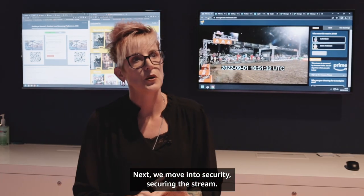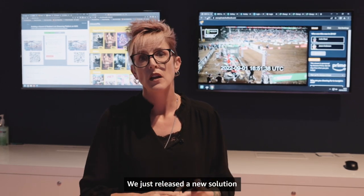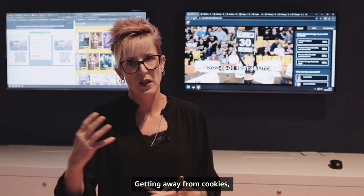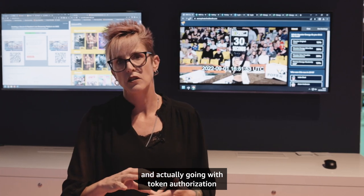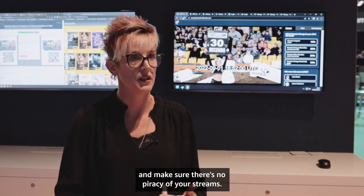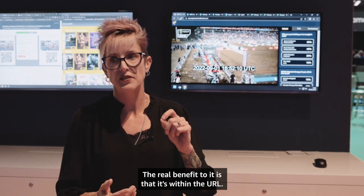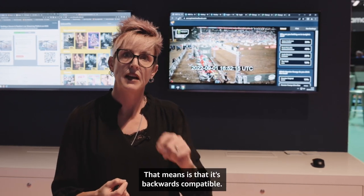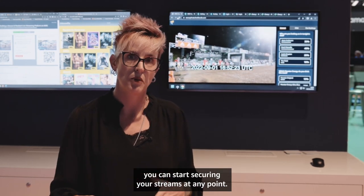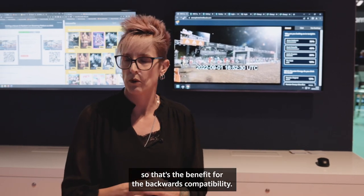We move into security — securing the stream. We are just about to release a new solution that allows for securing your streams at the edge. Getting away from cookies and going with token authorization allows you to ensure control and make sure there's no piracy of your streams. The real benefit is that the token is within the URL, meaning it's backwards compatible — so older devices can still consume the streams the way they have.